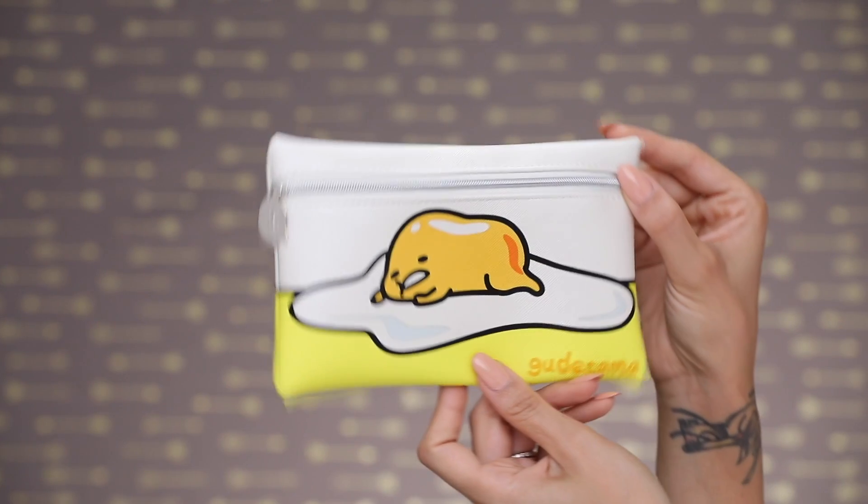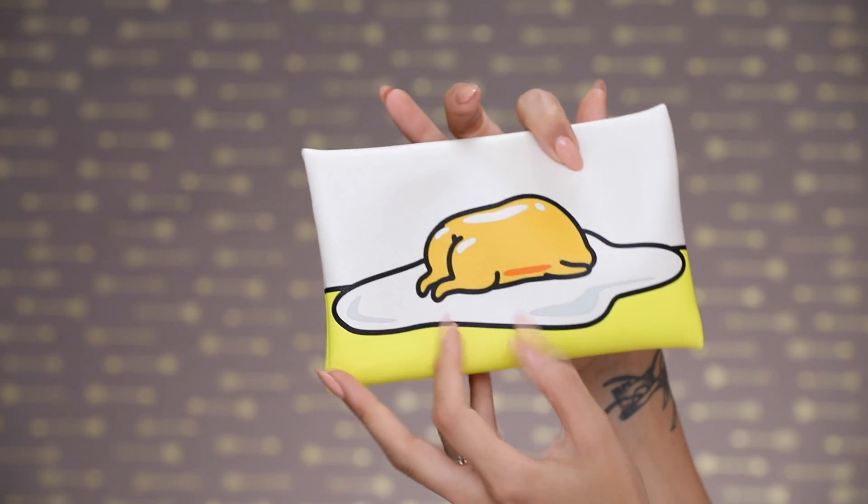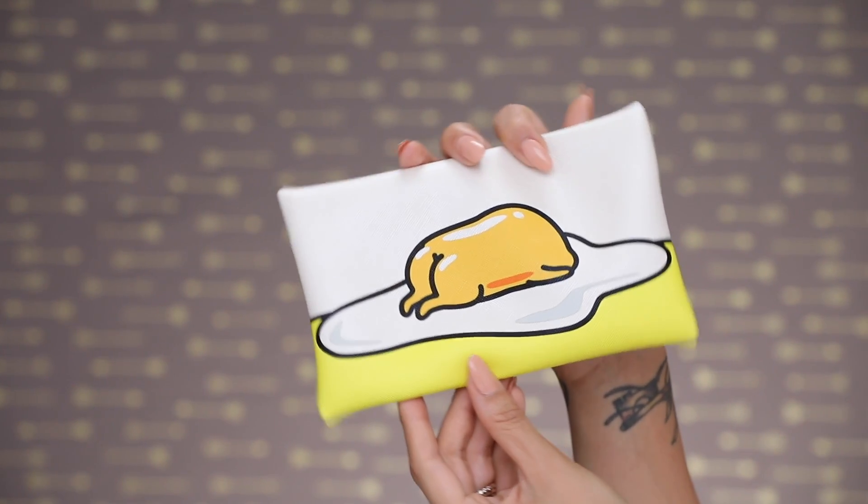Hey guys, welcome back to my channel! As you guys know, I am an ipsy creator, so some of the products I'm using to create this look are from this month's glam bag, which is so cute. It's got this little Sanrio character called Gudetama — if you haven't watched his little videos on YouTube, be sure to check them out. They're super cute, so let's go ahead and get right into it.